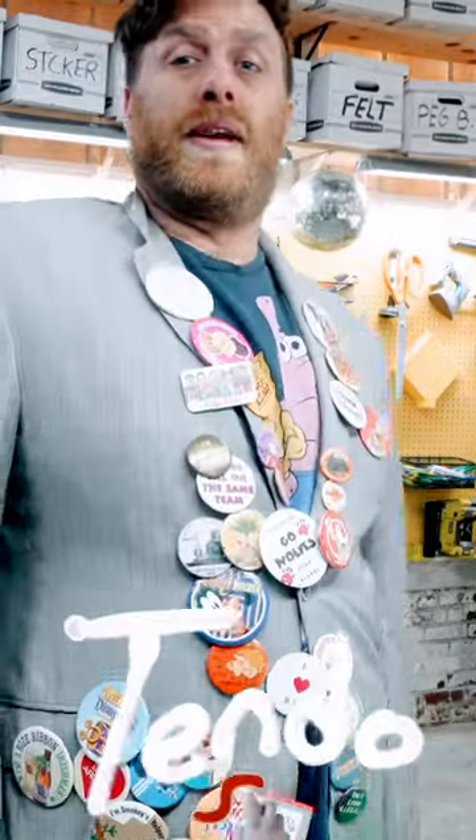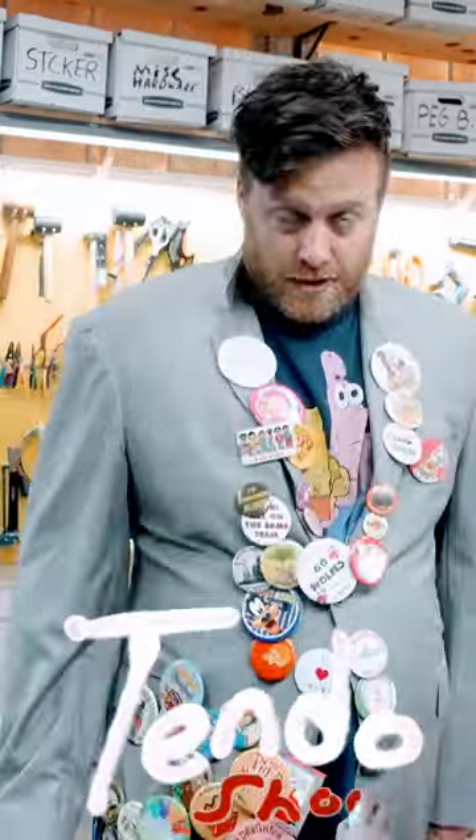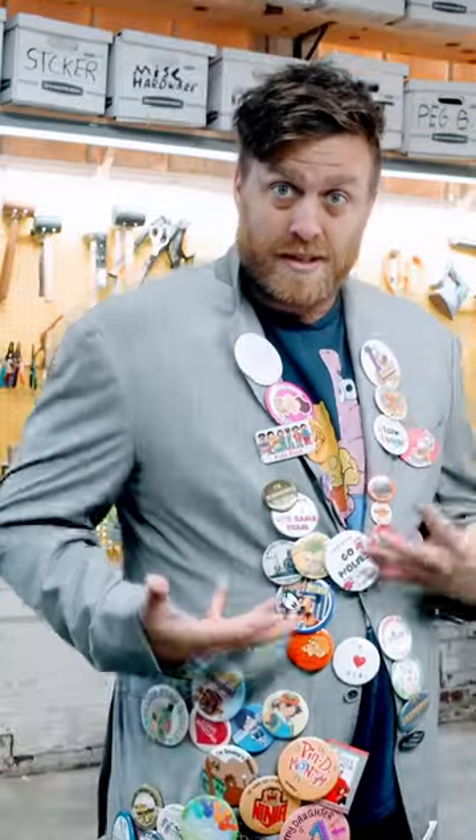As you might be able to tell from my attire, I'm a bit of a button fanatic. Now you might ask yourself, how does one acquire so many buttons? Well, let me show you.